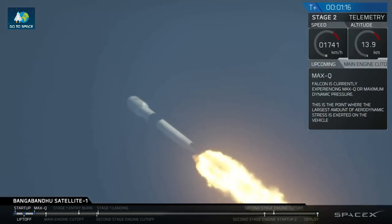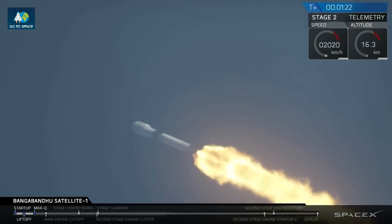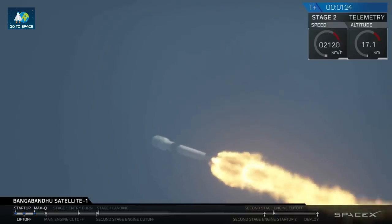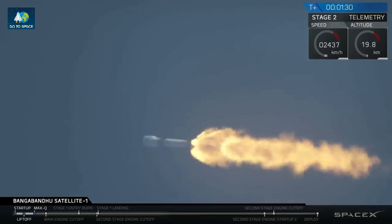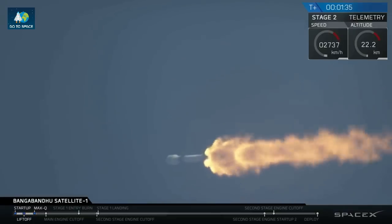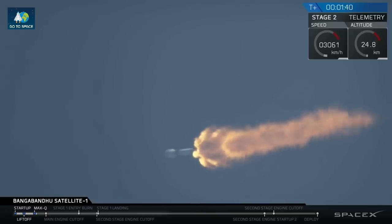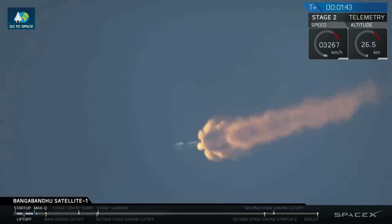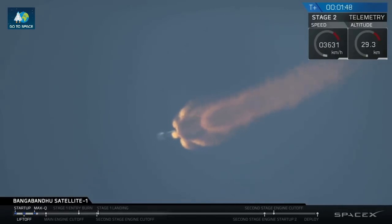Vehicle is experiencing maximum dynamic pressure. We've successfully achieved that major milestone of every rocket launch. We're actually decreasing the thrust in our engines a little bit around the time of max Q to minimize some of those forces. Coming up about 50 seconds from now, there will be three events in quick succession: the main engines will cut off, the two stages will separate, and the second stage will start its Merlin vacuum engine.